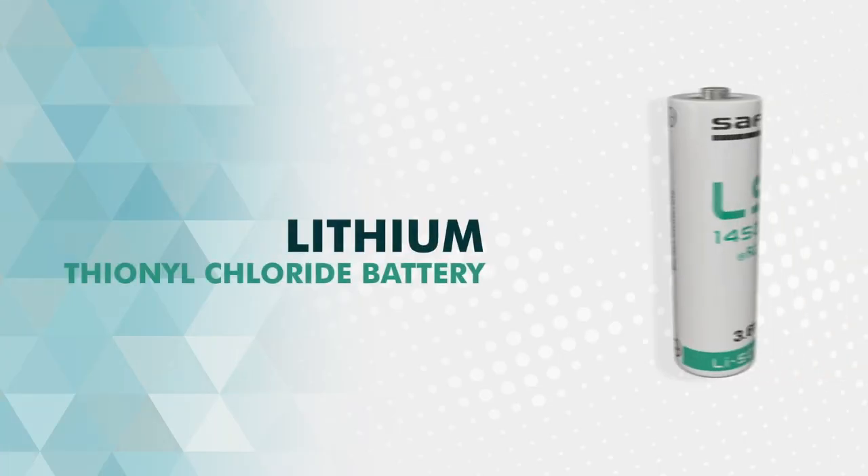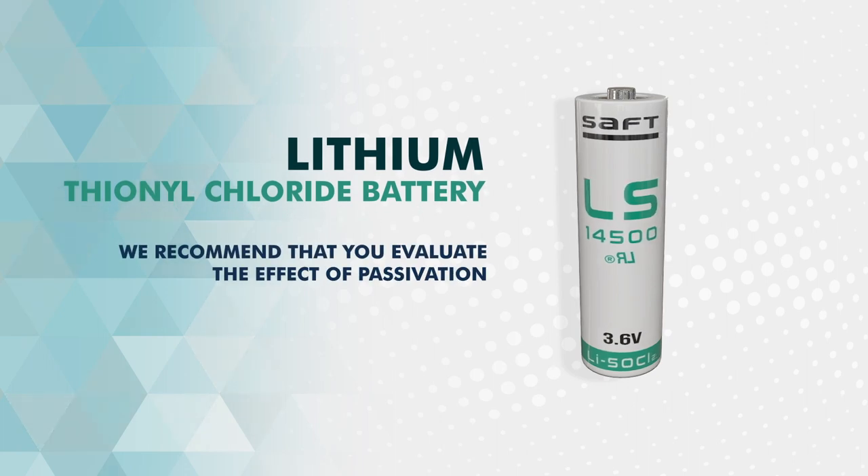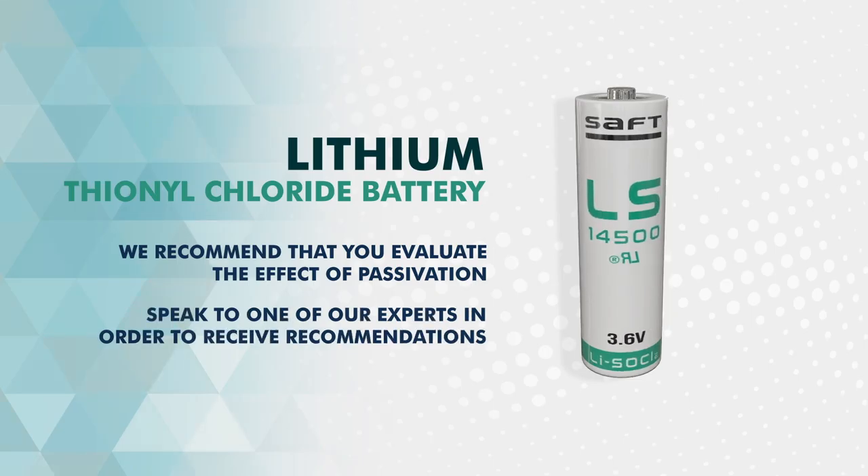Keeping this in mind, we recommend that you evaluate the effect of passivation very carefully when selecting lithium batteries, and that you speak to one of our experts in order to receive recommendations for the best solution for your application.